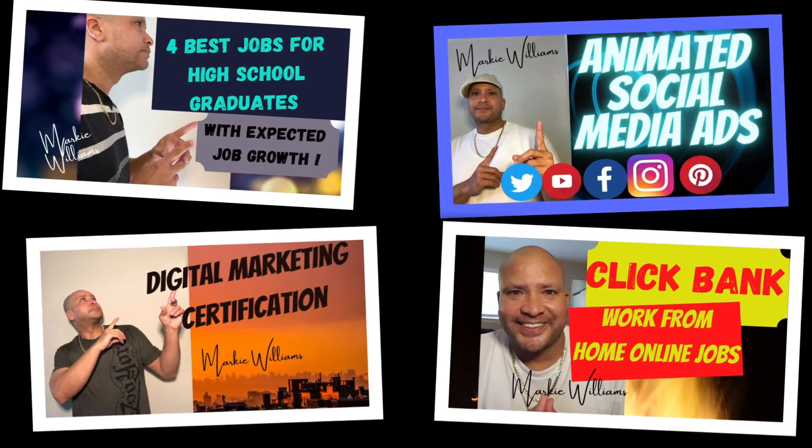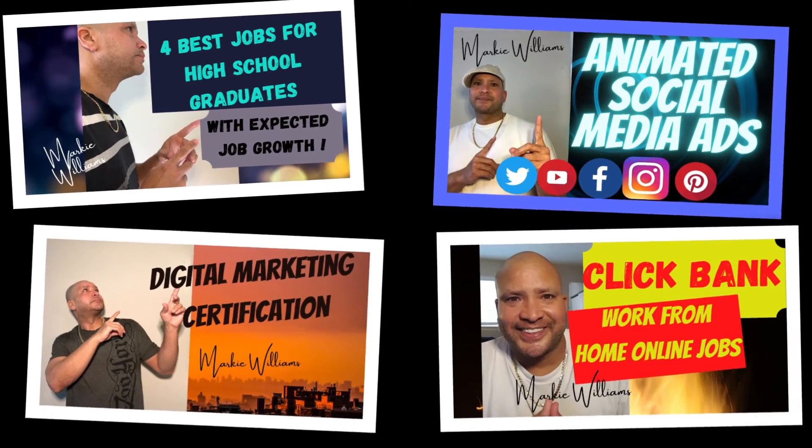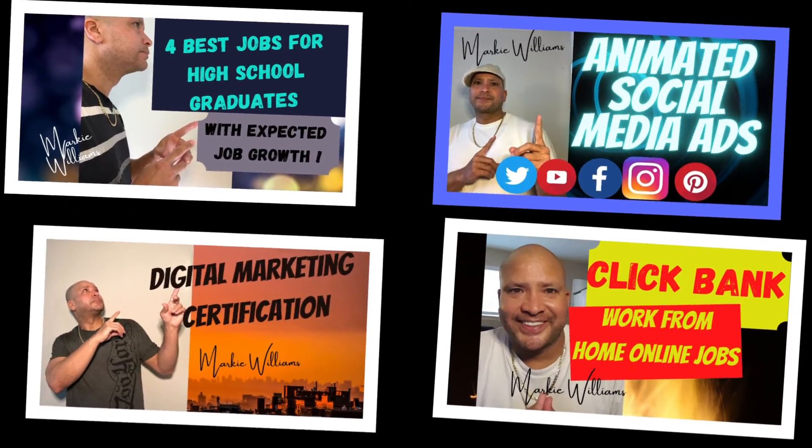Come and check out these five best online courses for working professionals. Some of us dread the professional growth courses that employers often encourage their employees to take. But picking the right course can turn something you try to avoid into an experience you actually learn from and enjoy.